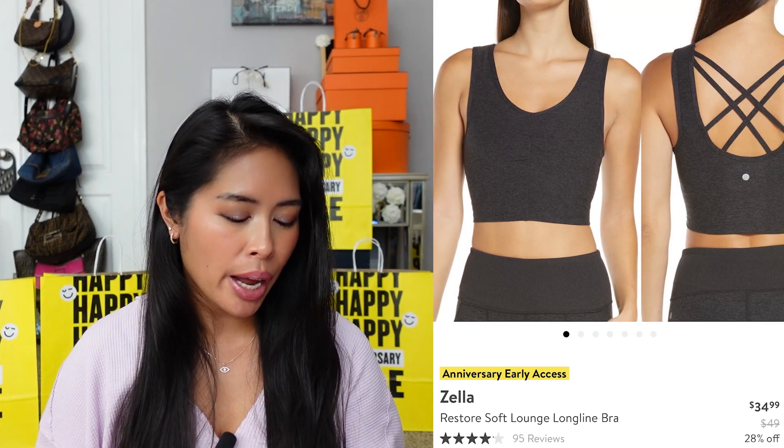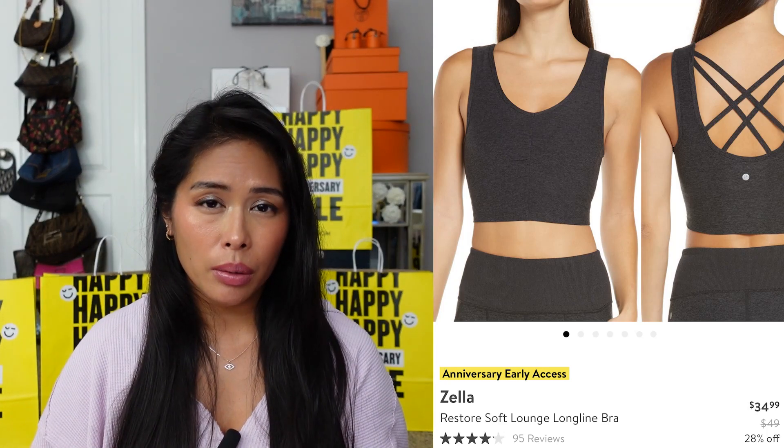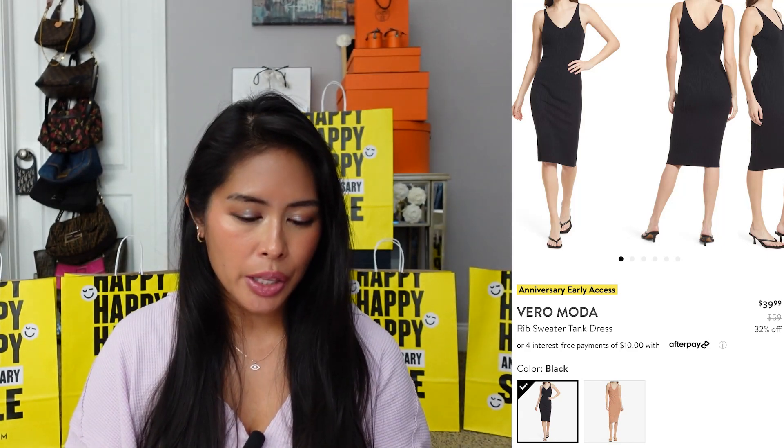I'm also still waiting to receive the Zella Restore Soft Lounge Long Line Bra, on sale for $34 from $49. I like long line bras because you can wear them as a crop top around the house or as a sleep bra. And one more item still pending is the Vero Moda Rib Sweater Tank Dress in black, on sale for $39.99. It's a very simple, classic silhouette — you can dress it up or down, throw a cardigan or blazer over it. It's a great staple capsule wardrobe piece you can mix and match with a lot of items.